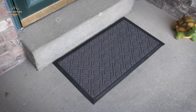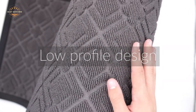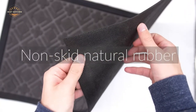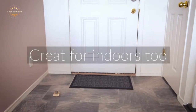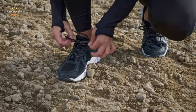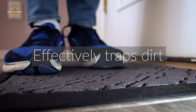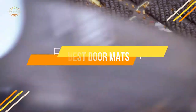Doormats have a multitude of purposes. They keep your home clean, dry, and safe from the elements. But did you know that not all doormats are created equal? There are a variety of different materials to choose from, so it is important to find one that suits your needs the best. I will be going over each material in depth with reviews on my favorite brands. In today's video, we will show you the top 5 best doormats. Let's get started.